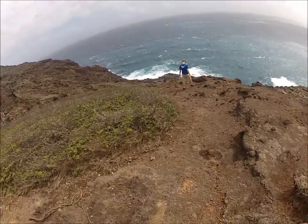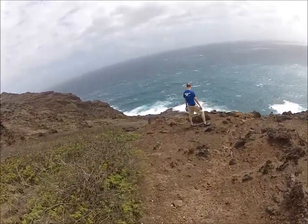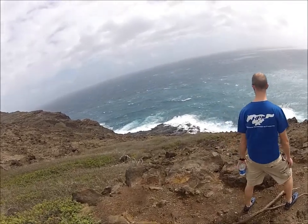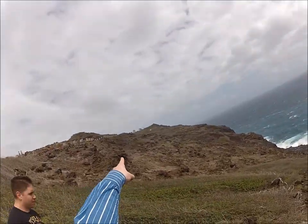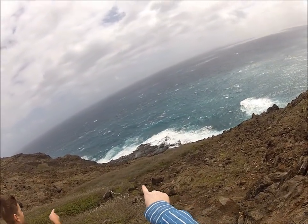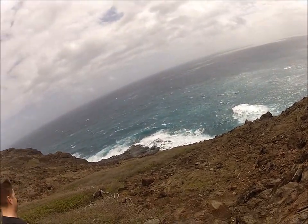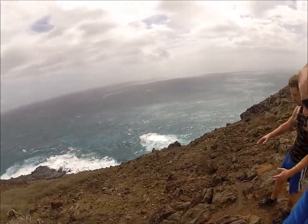The waves are nice and strong, pushing pretty hard. You're going to see it better from over here — right about there is where the Dragon's Nostrils are. See them? And then there's the tide pools — you can actually swim in them, deep enough to actually float around.